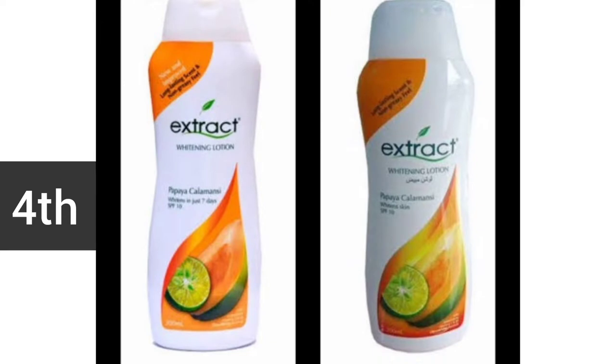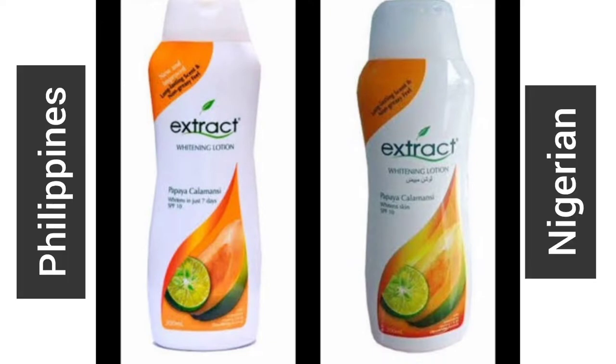The next lotion on my list is the Extract Whitening Lotion. This lotion will even out your skin tone, correct discolorations, and clear dark patches. Active ingredients include papaya, calamansi, salicylic acid, and niacinamide. The Extract Lotion is made in the Philippines, but it also has a version made in Nigeria — both are nice, and whichever one you get is fine. It's a product that has been around for a very long time and is available everywhere, including Amazon, Jumia, and Konga.